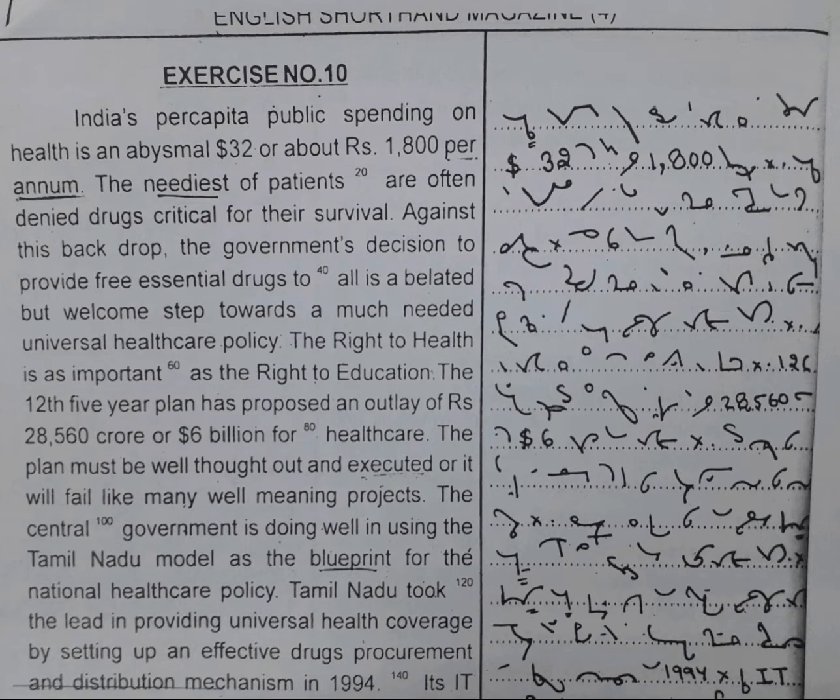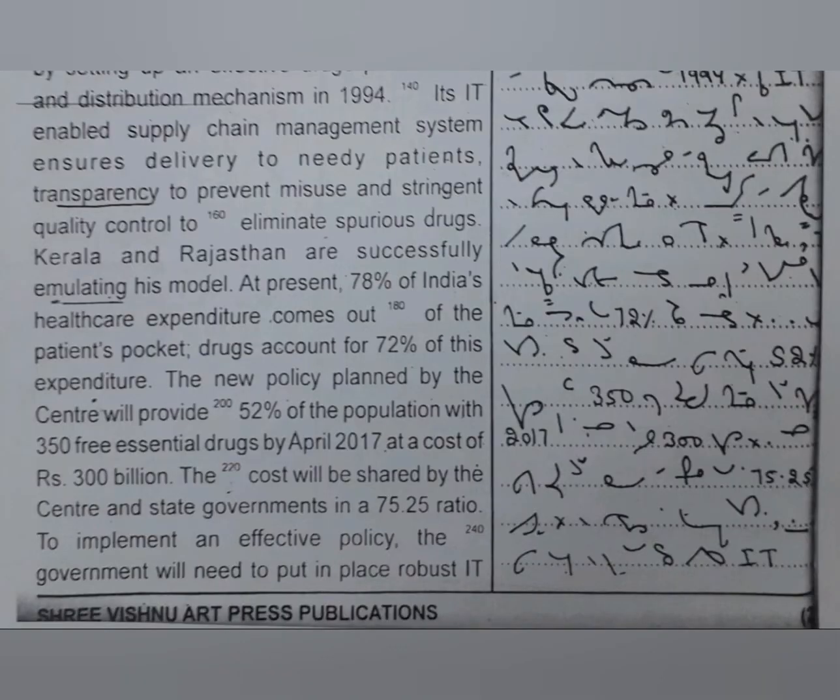Tamil Nadu took the lead in providing universal health coverage by setting up an effective drugs procurement and distribution mechanism in 1994. Its IT-enabled supply chain management system ensures delivery to needy patients, transparency to prevent misuse, and stringent quality control to eliminate spurious drugs. Kerala and Rajasthan are successfully emulating this model.